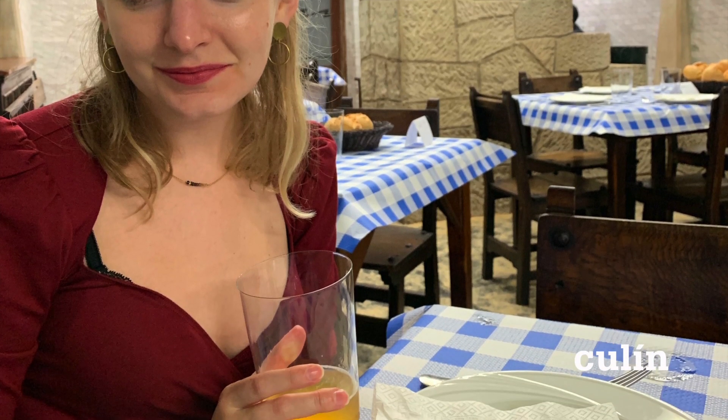Seriously, can we just take a second to appreciate how he did not spill the Cidra all over himself or the bar? Some of these Asturians don't even look at the glass when they're pouring — it's just awesome. The glass the Cidra is poured into is called a culin. So if you're at a bar, you might ask for just a culin rather than the whole bottle.